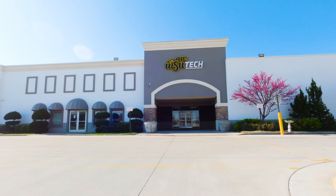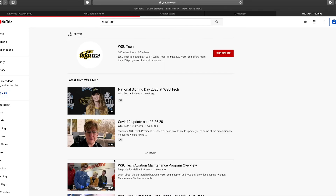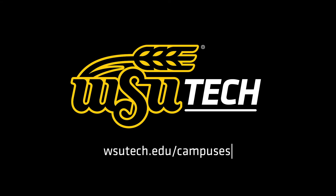Thanks for touring South with us. To view virtual tours of other campuses, please visit our WSU Tech YouTube channel or visit wsutech.edu/campuses.